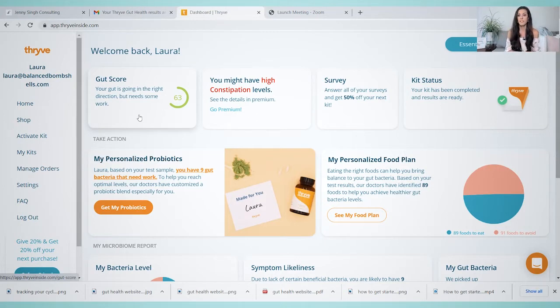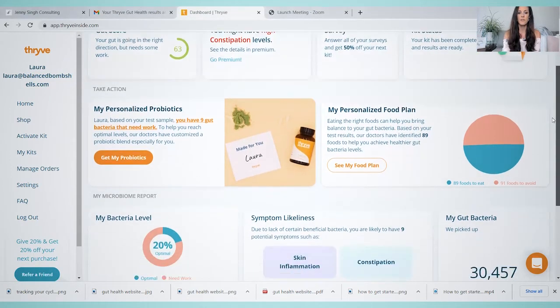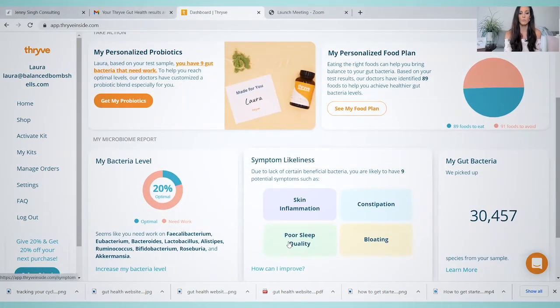Especially before doing something like this, my gut health was fine, but I could tell it obviously needed a little bit extra TLC. It says up here that you might have high constipation levels, and that actually hasn't been the case for me. Down here they give you a symptom likeliness. When I took the test, I was struggling with a lack of sleep quality and working through my adrenal health — I could tell I wasn't sleeping as well before I went on vacation. My skin has been fine, I have not been constipated, and I have not been bloated. So definitely take it with a grain of salt if it's telling you what symptoms you might have — it says nine potential symptoms, meaning you might not have them.